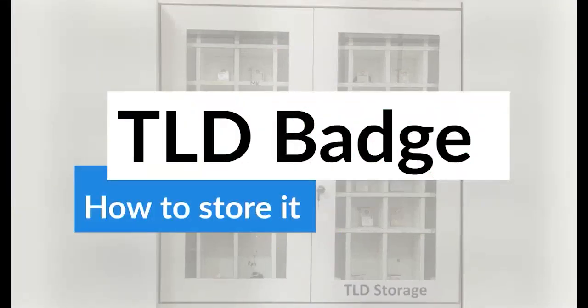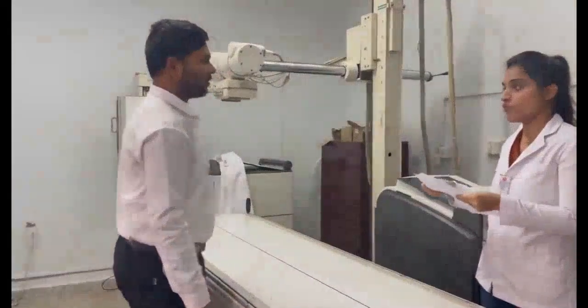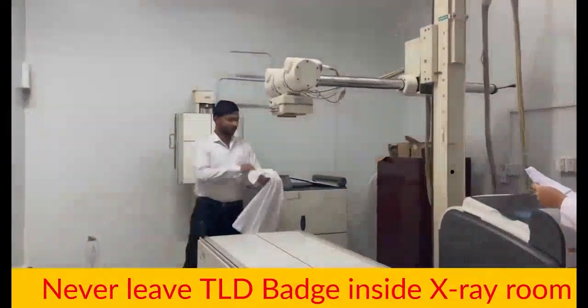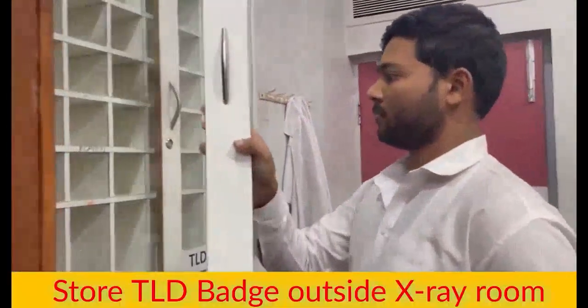It has been noted that TLD badges are left inside the X-ray room when not in use or after use, which results in wrong recording of X-rays. This video gives information about storing TLD badges properly. Never leave the TLD badge inside the X-ray room; store it outside the X-ray room.